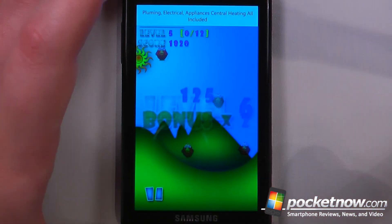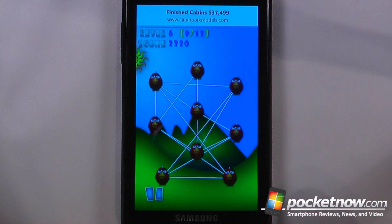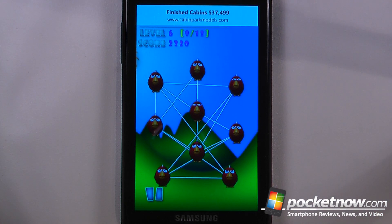I was able to get that level completed and now I can move on to the next. The game is pretty simple, though it does become more challenging as the game progresses.